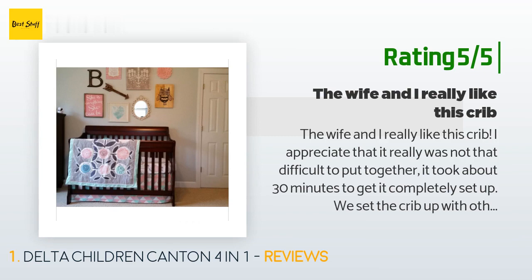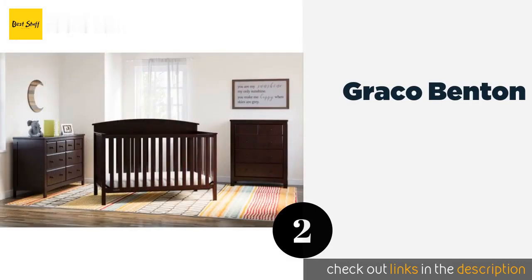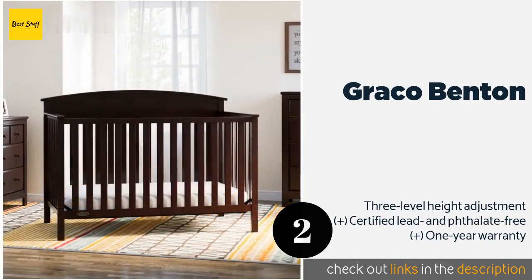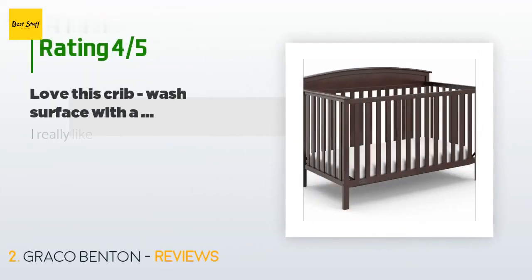The second product is the Graco Benton. The Graco Benton is available at a great price considering its sturdy design and clean, crisp looks. It can support up to 50 pounds as a bed for toddlers and older children and will look good in homes with almost any decorating style. This product is available on Amazon for $160 and is rated with 4.4 stars from 307 customer reviews.